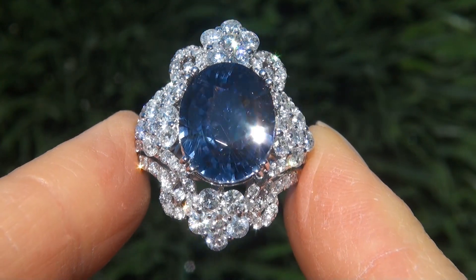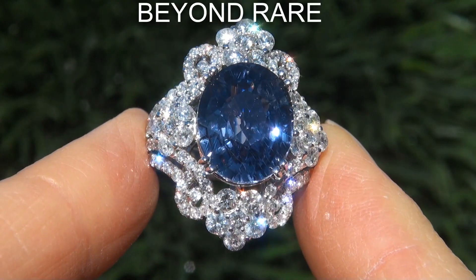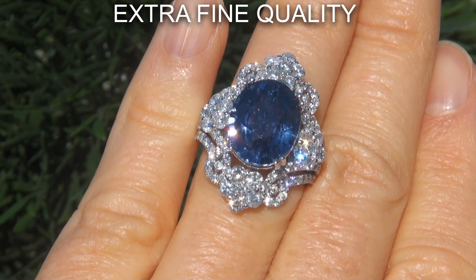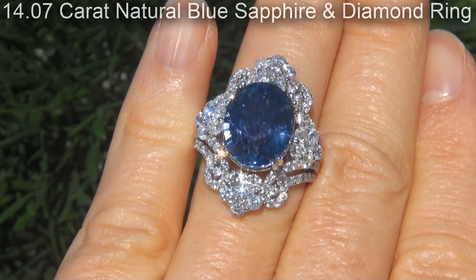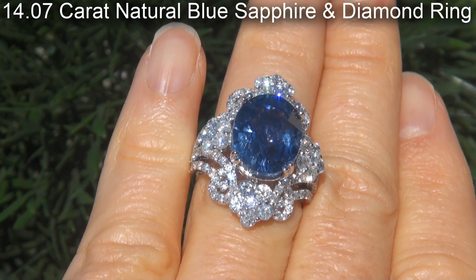Welcome to Certified Jewelry. Just in from a new consignor is this beyond rare, investment grade, GIA certified, extra fine quality, unheated and untreated, VVS2 clarity, 14.07 carat, natural blue sapphire and diamond ring.